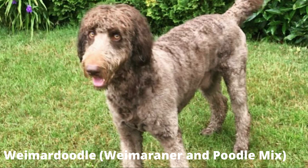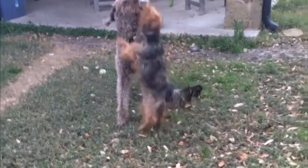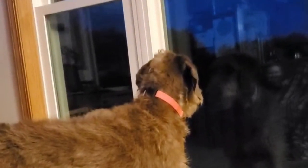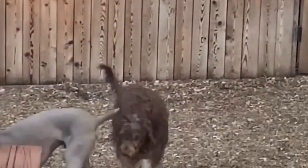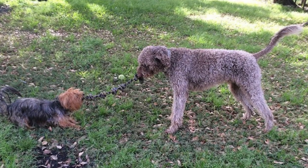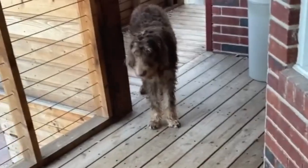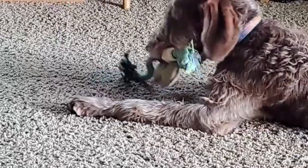Number 4: Weimardoodle — Weimaraner and Poodle mix. The Weimardoodle, a bouncy bundle of energy and charm, is a popular designer breed combining the athleticism of the Weimaraner with the intelligence and low-shedding coat of the Poodle. They can vary depending on the Poodle parent's size, ranging from small (15–17 inches, 30–40 pounds), to medium (18–22 inches, 40–70 pounds), and even standard (23–27 inches, 70–90 pounds).